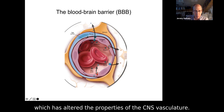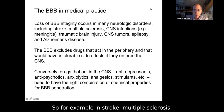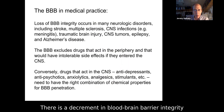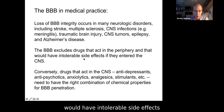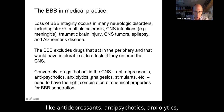This is a big deal because blood-brain barrier integrity is compromised in many neurologic disorders — stroke, multiple sclerosis, CNS infections, traumatic brain injury, tumors, epilepsy, Alzheimer's — with leakage of serum contents into the brain. It's also important because the BBB excludes drugs acting in the periphery that would have intolerable CNS side effects, such as blood pressure medications. Conversely, drugs that must act in the CNS — antidepressants, antipsychotics, anxiolytics, analgesics — need the right properties to essentially fool the blood-brain barrier, which is not easily done. This is a big deal in the pharmaceutical industry.